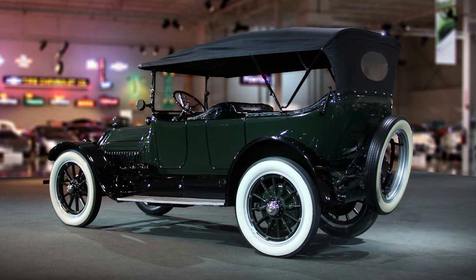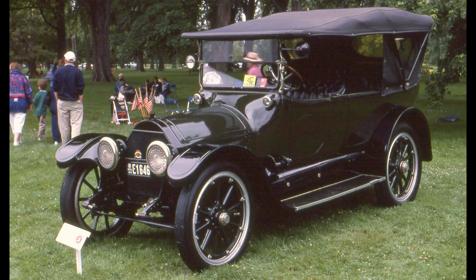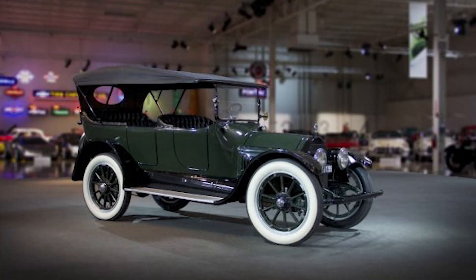These early specifications and innovative features made the Type 51 a standout in the automotive world. It was a testament to Cadillac's commitment to excellence and a sign of the great things to come from this iconic brand. And that's how the Cadillac Type 51 rolled into the scene, ready to change the game.